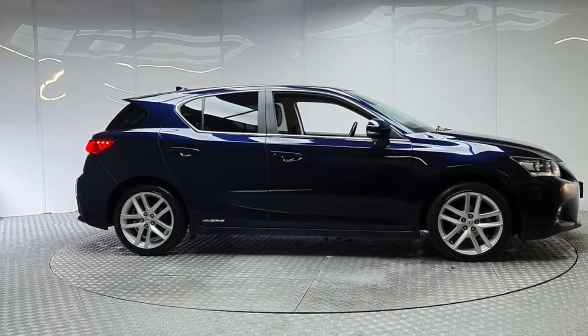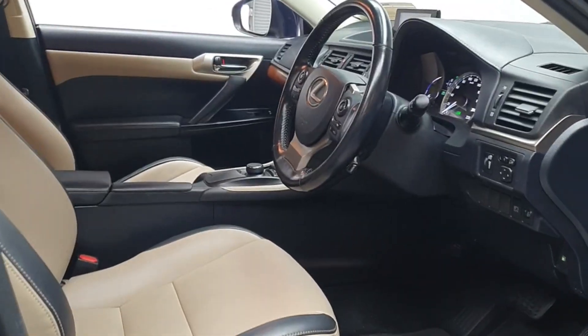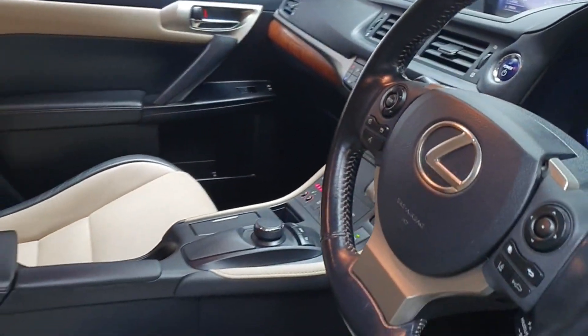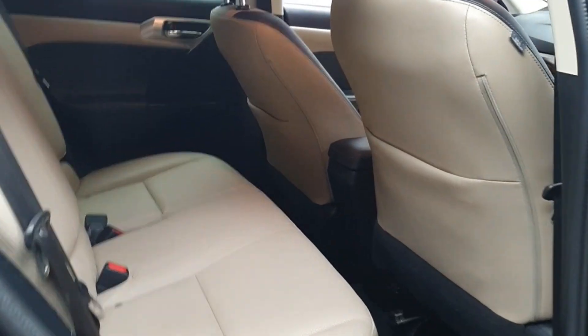We believe you should be able to purchase in a way that suits you. Talk to us about our flexible finance options, and we'll put a plan in place. And when it comes to trade-ins, Windsor will give you an instant quote at a fair market price. So drop by today, and we'll help you trade up to the perfect Windsor Certified vehicle.